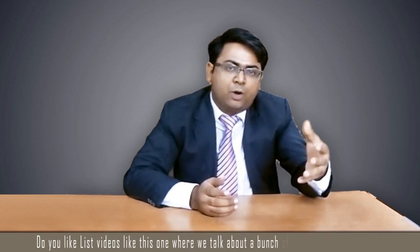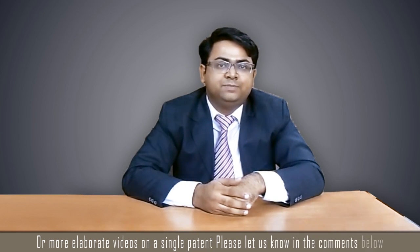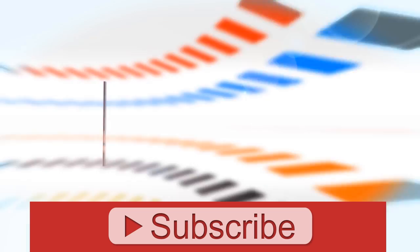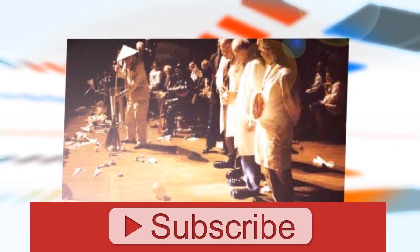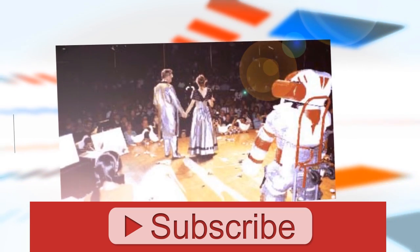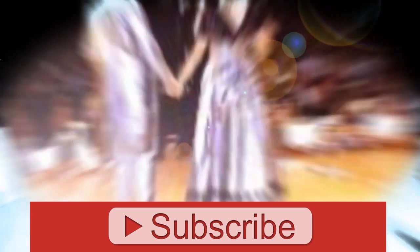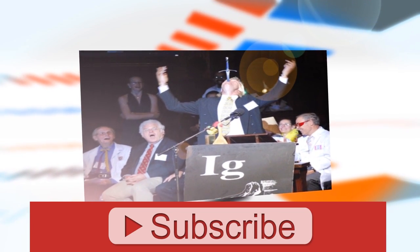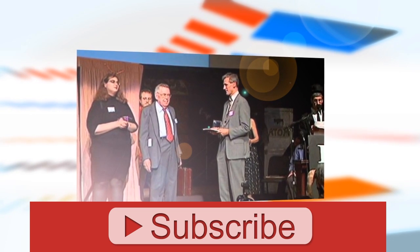Thanks for watching the video. We would like to get some feedback from you — do you like list videos like this one where we talk about a bunch of patents in a single video, or more elaborate videos on a single patent? Please let us know in the comments below. Until next time, keep innovating and keep patenting. Here are some snapshots from the past ceremonies. Enjoy! See you next time, bye!